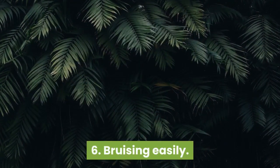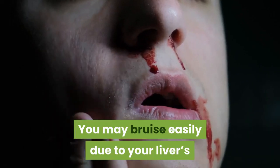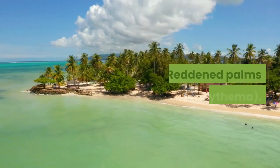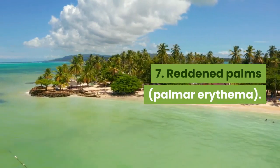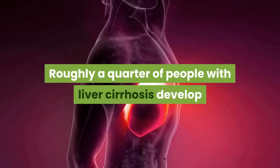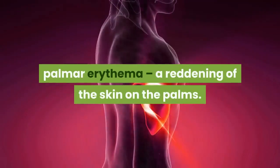6. Bruising easily. You may bruise easily due to your liver's reduced ability to produce clotting factors. 7. Reddened palms, palmar erythema. Roughly a quarter of people with liver cirrhosis develop palmar erythema, a reddening of the skin on the palms.